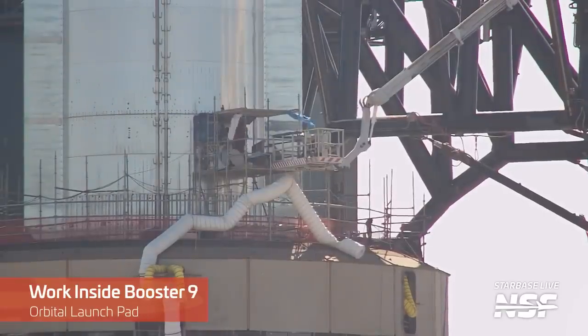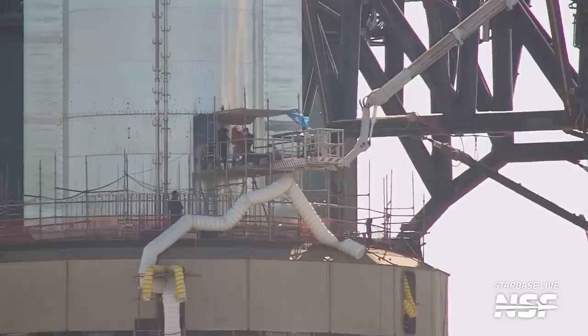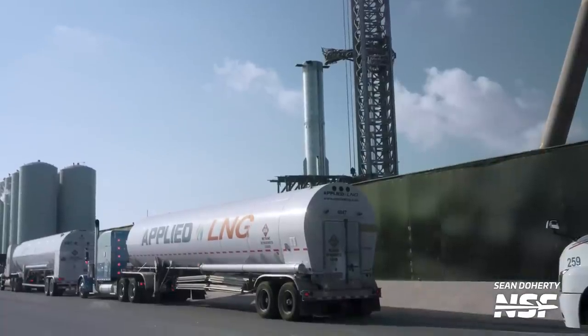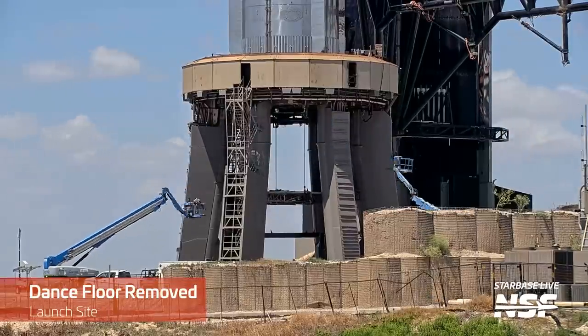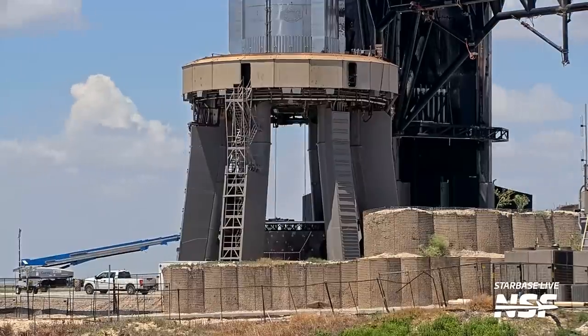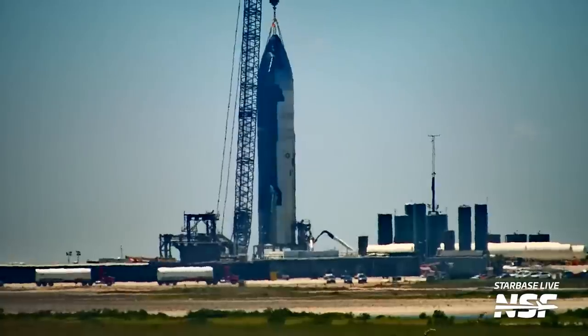Let's move our attention to Booster 9. Earlier in the week, workers cleared several items out of Booster 9 that were probably needed for work inside the tanks — these items should not be present during a spin prime or static fire, as you always want clean tanks free of FOD, or foreign object debris, to avoid damaging the sensitive machinery and pumps of Raptor engines. A slew of methane deliveries also indicated that a spin prime and static fire test campaign was imminent, as both tests require the fuel. The dance floor below the booster was also lowered, removed from the area, placed on the taco stand, and rolled out of the way to Suborbital Pad A to keep it safe from imminent booster testing.